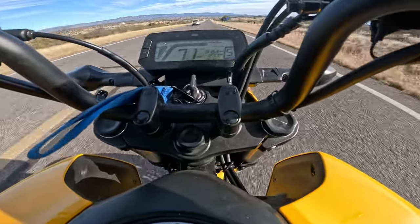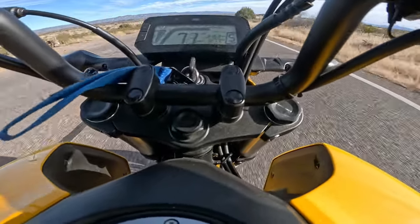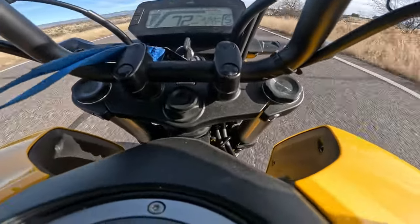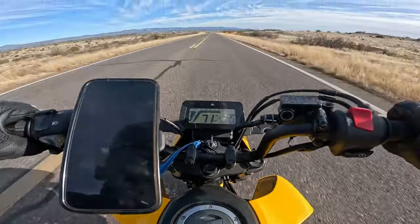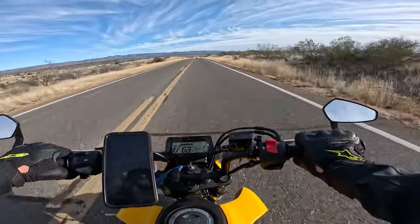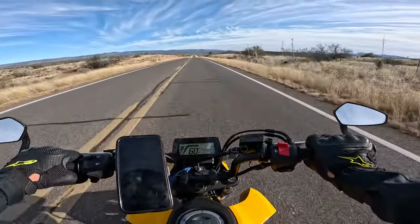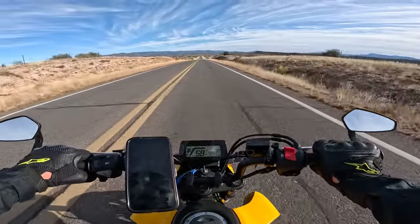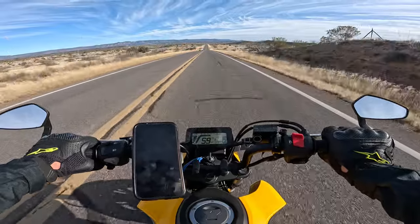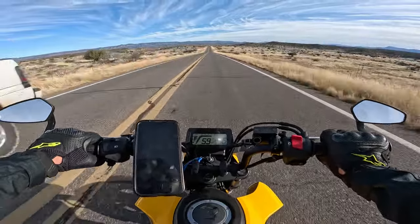Seventy miles an hour is more than enough for regular road speeds. Obviously I am speeding a little here and I need to slow down, but I'm on a Grom. This is a stock Grom — all I have is the Amazon exhaust, which I don't really consider to be a performance modification. In fact, it's a decrease in performance because the stock exhaust has more torque.